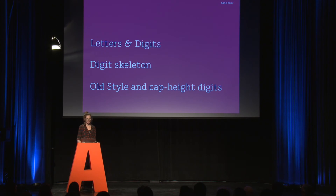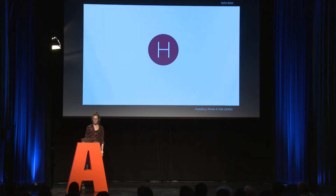Before I get on with that, I'd like to talk a little bit about the relationship between letters and digits. I'm going to start out with a bit of a task for you. What I want you to do is to spot the letter H on the next screen.